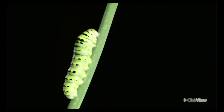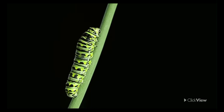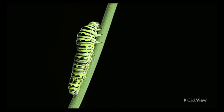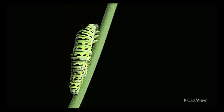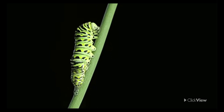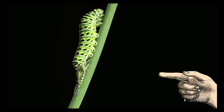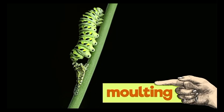As a caterpillar grows, its skin becomes too tight for its growing body. The caterpillar sheds this old skin because underneath there is a new, bigger skin which is much more comfortable. This process of shedding is called molting.